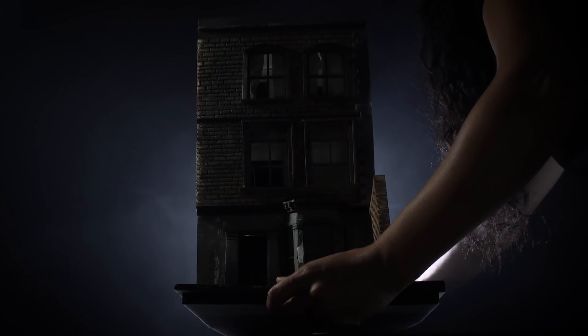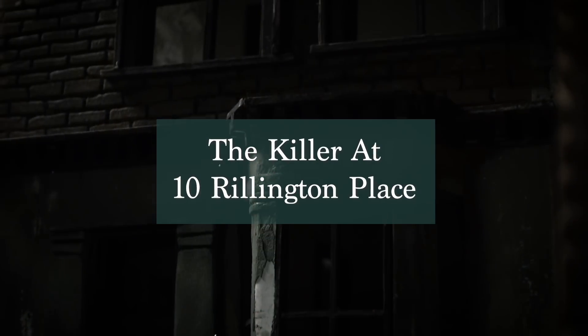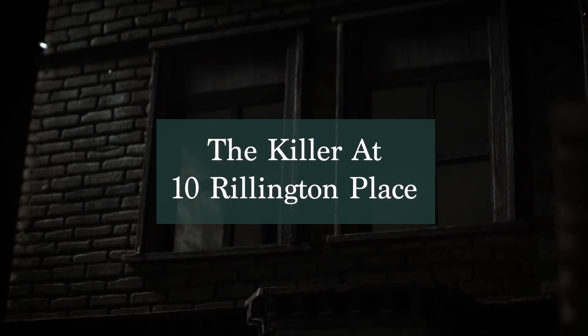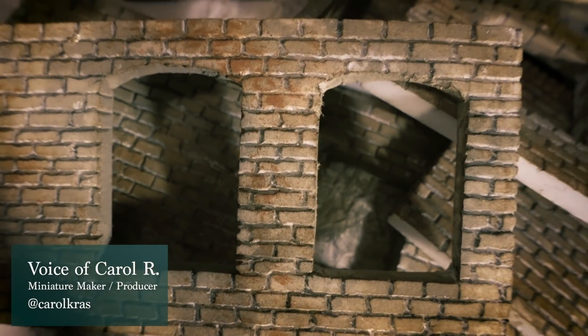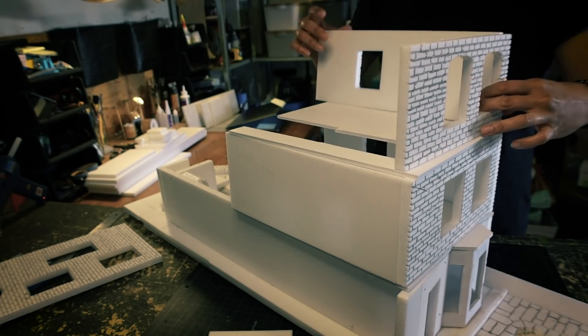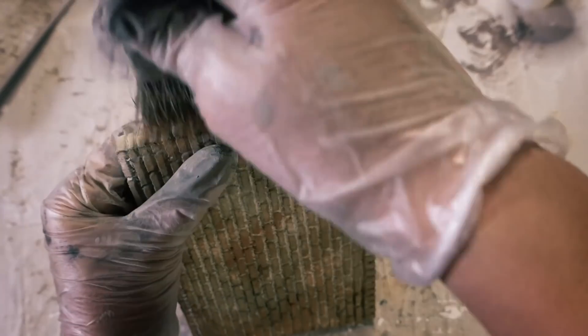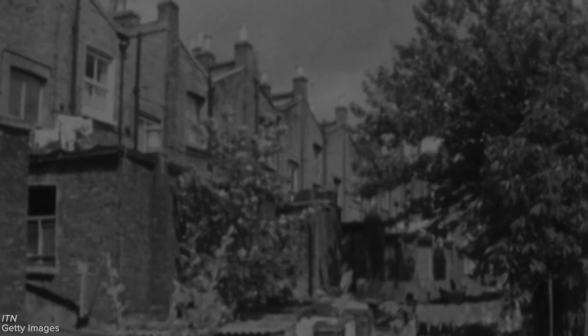This is a miniature model of 10 Rillington Place, where a London-based serial killer once lived and murdered his victims. Since these horrific events took place, 10 Rillington Place has since been demolished and the street name has been changed. To recreate this location, I built a miniature using references from various sources to be able to take a look inside and better observe the property.